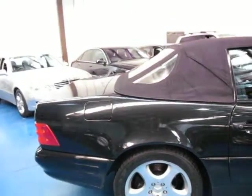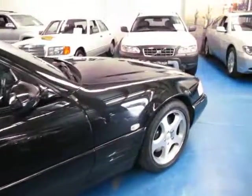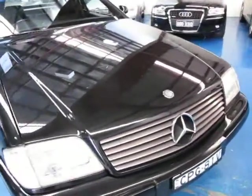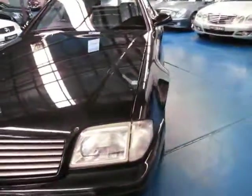Ladies and gentlemen, we're so proud to offer here at the Old Timer Centre in Marrickville the most stunning one-owner SL320 I think we've ever seen. It's obsidian black — not blue black — 84,000 kilometres, and it is absolutely stunning.